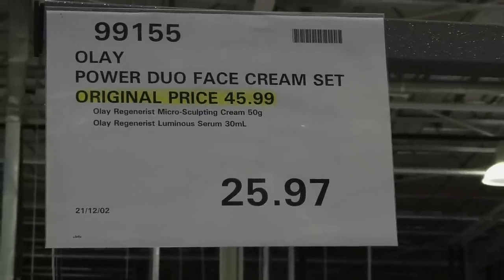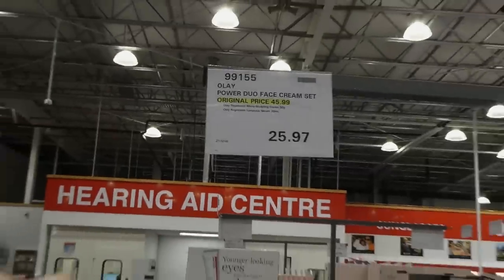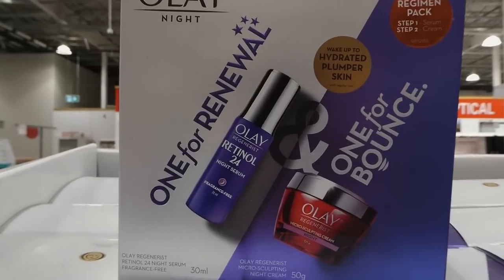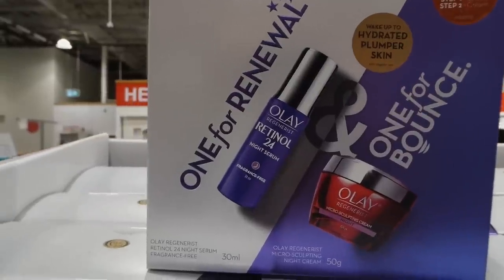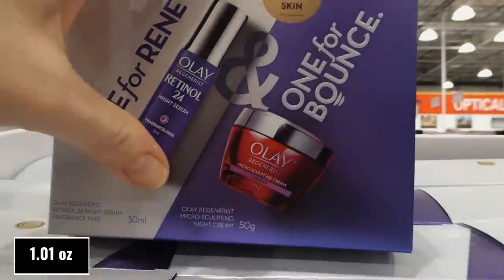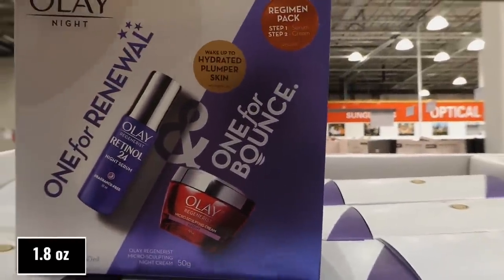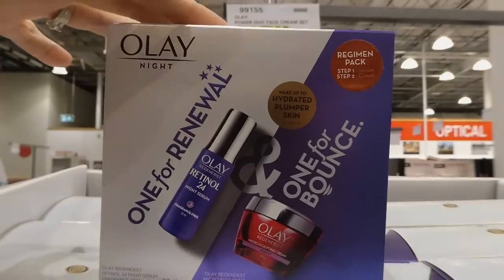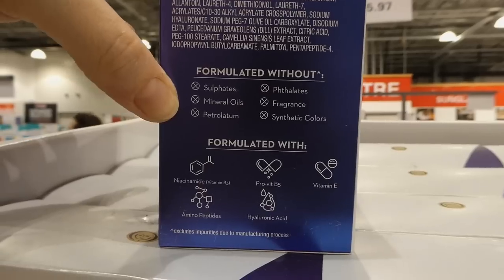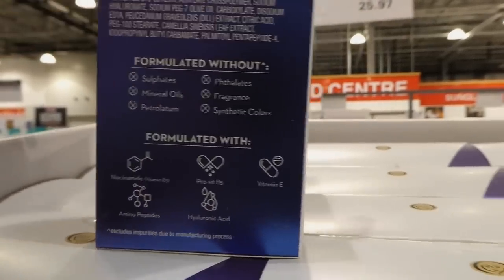Olay Power Duo Face Cream Set was originally $46 and is now $25.97 — it's been here a while. It includes the Olay Regenerist Retinol 24 Night Serum in 30 ml fragrance-free, and the Olay Regenerist Microsculpting Night Cream in 50 grams — both for nighttime use. That'd be a nice gift. No sulfates, mineral oils, petroleum, phthalates, fragrance, or synthetic colors.